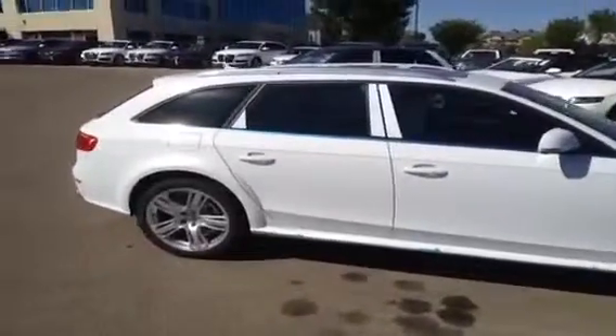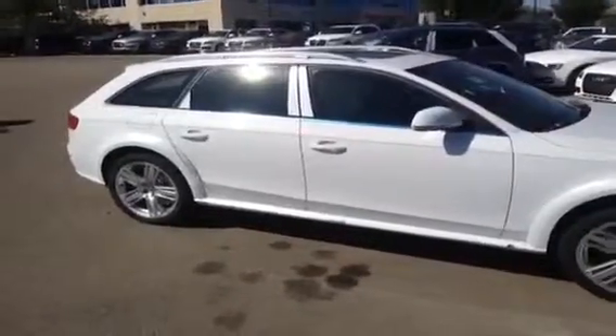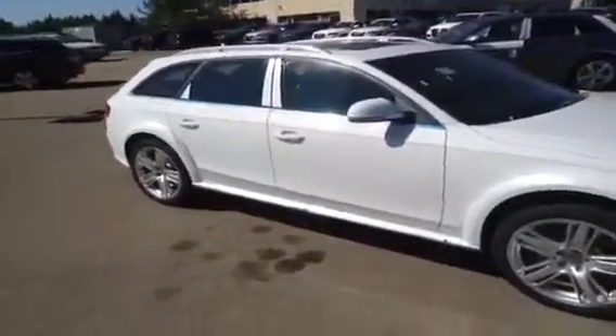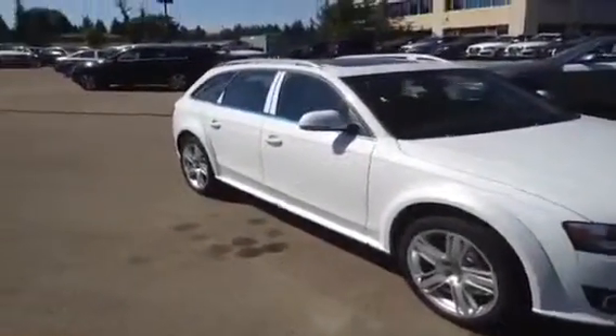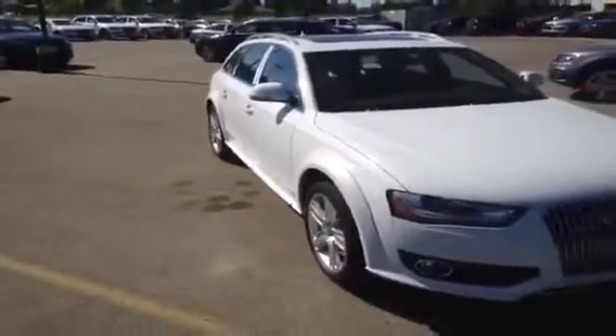This also has auto-dimming interior mirror with compass, auto-dimming and power folding heated exterior mirrors, radio light sensors, trunk storage package, advanced key with a start-stop button, Audi side assist which is a blind spot detection system, a power tailgate and aluminum roof rails.